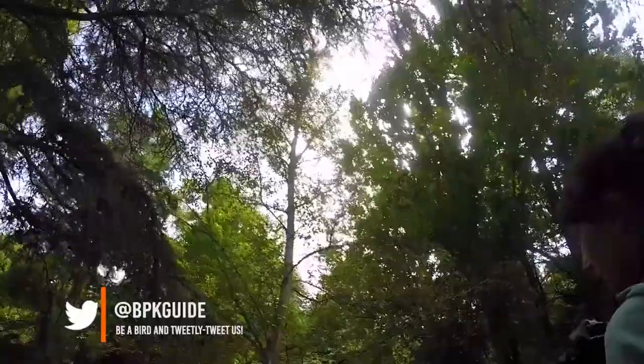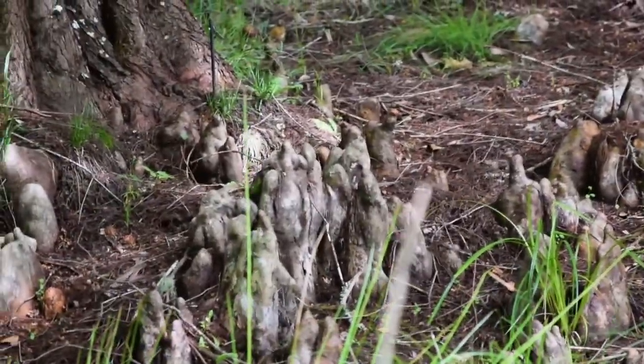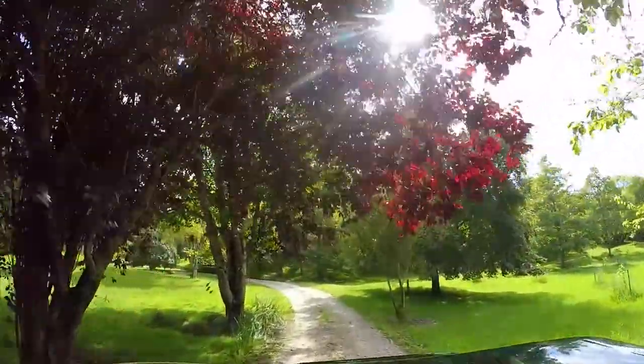One of the last interesting trees we see today is a tree from Florida whose roots rise up above the swampland so that they can breathe, which is quite unusual.